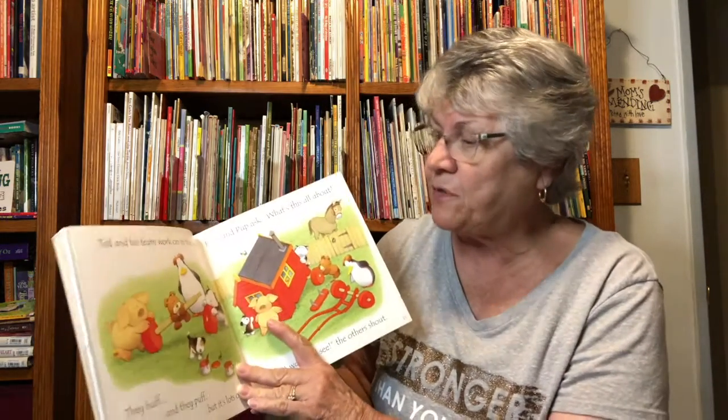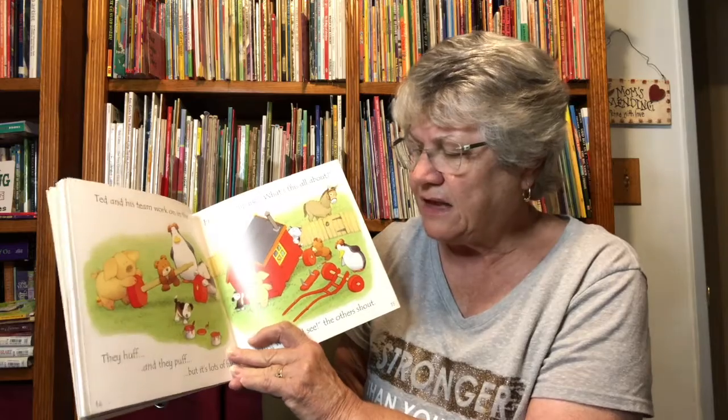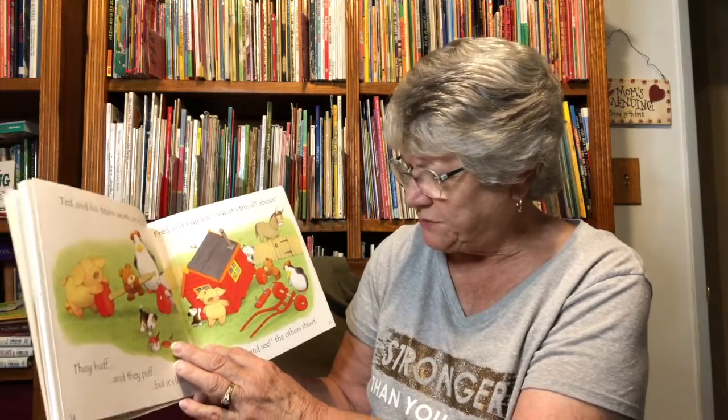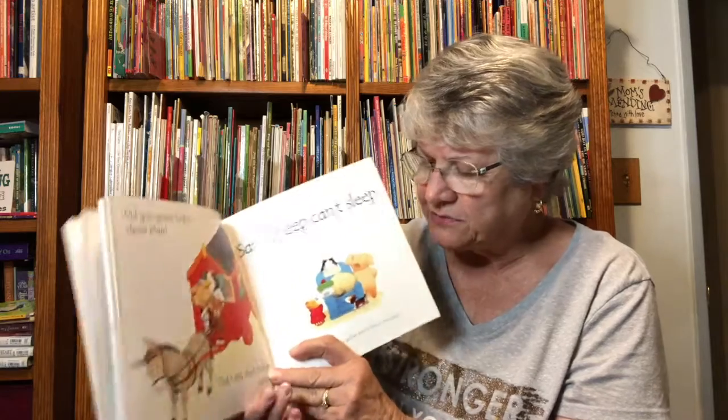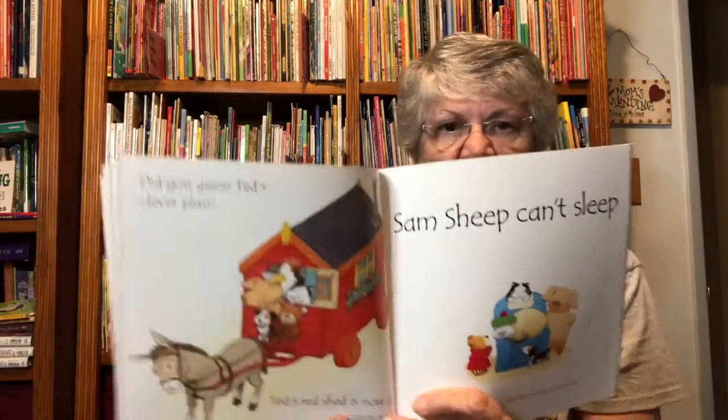Ted and his team work on in the sun. They huff, puff, and they puff, but it's lots of fun. Fred and Pup ask, what's this all about? Just wait and see, the others shout. They want him to be patient. Did you guess Ted's clever plan?